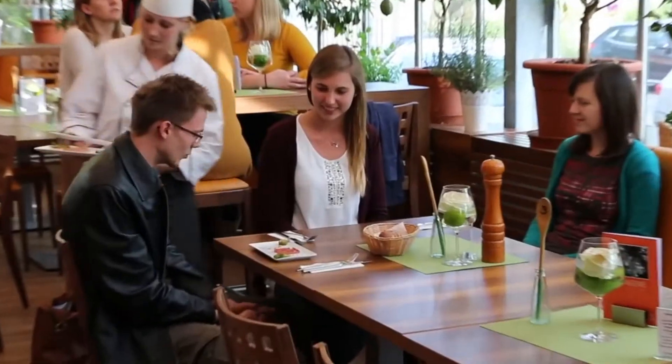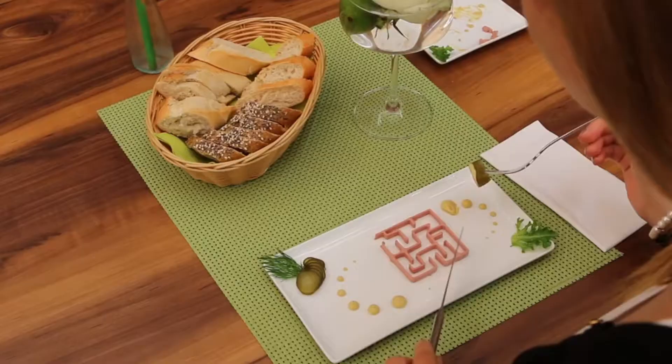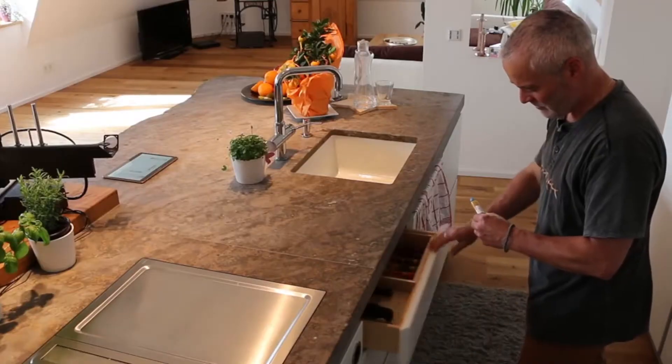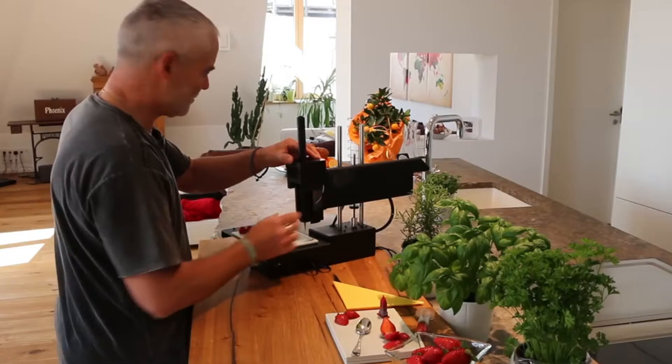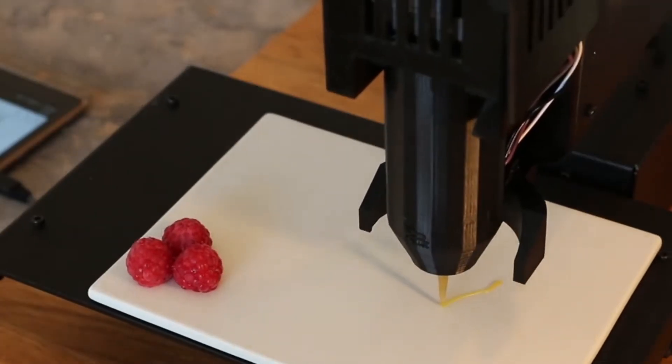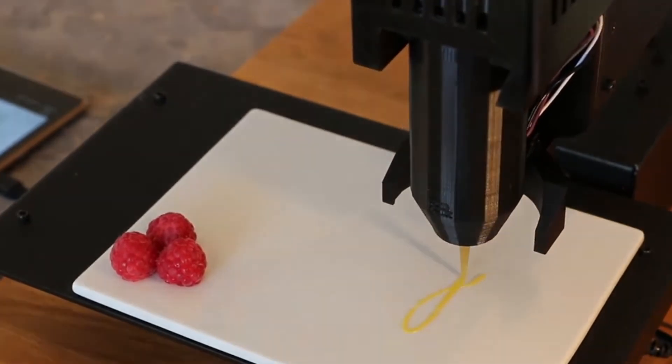We want to show the world how easy and creative food printing can be. No matter if you use Pocosini in gastronomy, confectionary, or at home — with Pocosini you can create your own fantastic new food world and create unprecedented food creations.